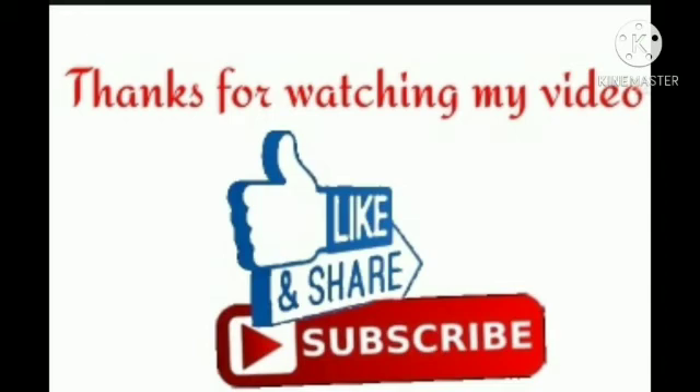Thanks for watching my video. Please like, share, and subscribe to our channel.